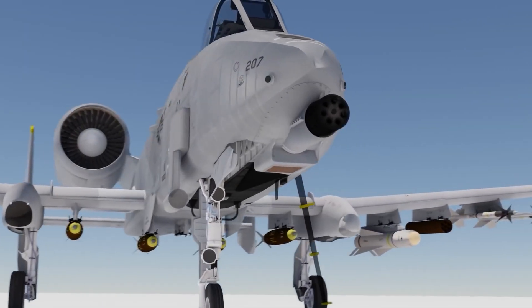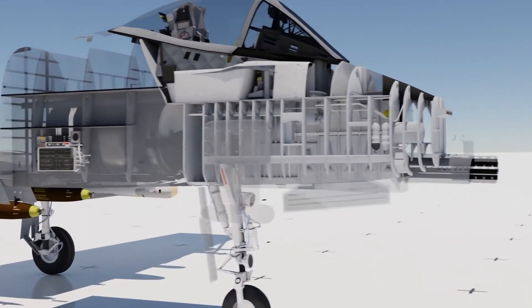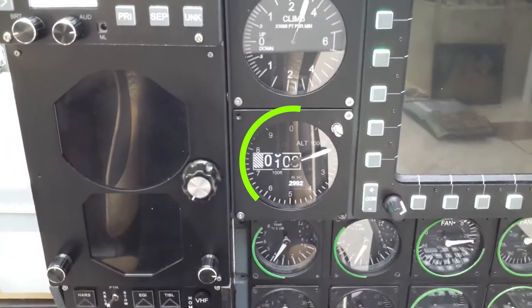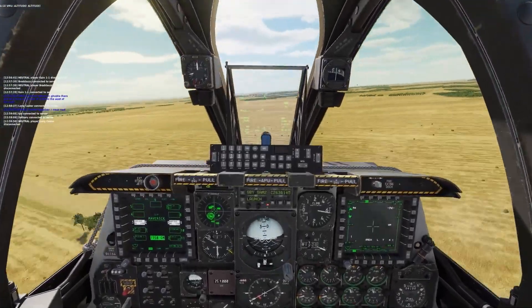There is also a backup instrument panel on the right side of the cockpit, safeguarding critical flight information in case the main instruments fail or get damaged. This panel includes essential instruments like an altimeter, an airspeed indicator, a compass, and an altitude indicator.